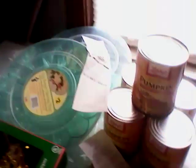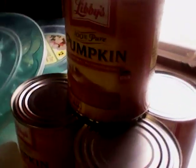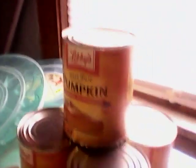I went to another Dollar General — I went to three Dollar Generals today. And at this one, I found two of the egg carriers, serving trays, and I found five of the Libby pumpkins. Here is our total: seven cents. Awesome.